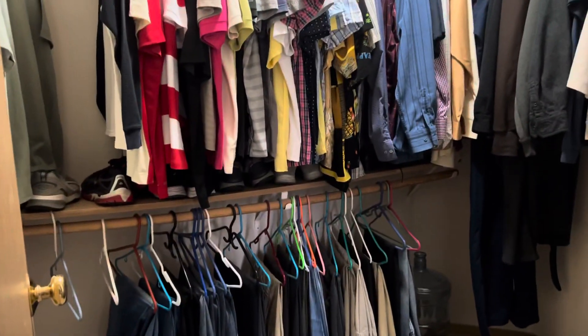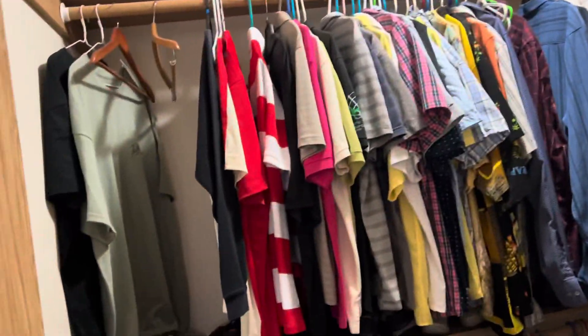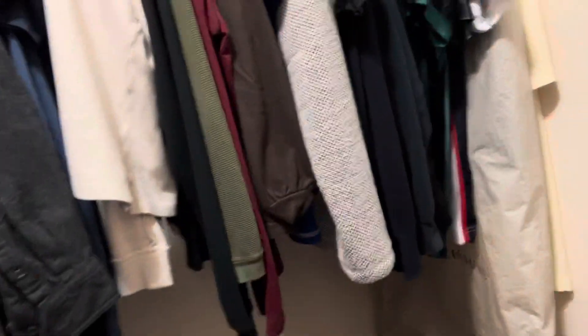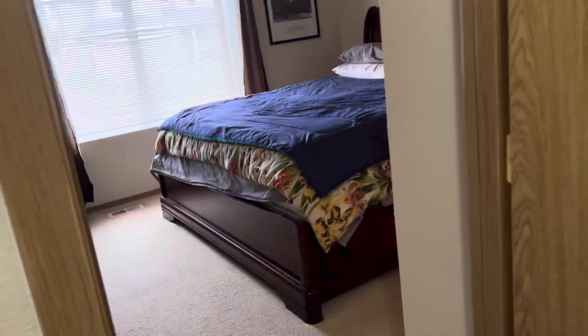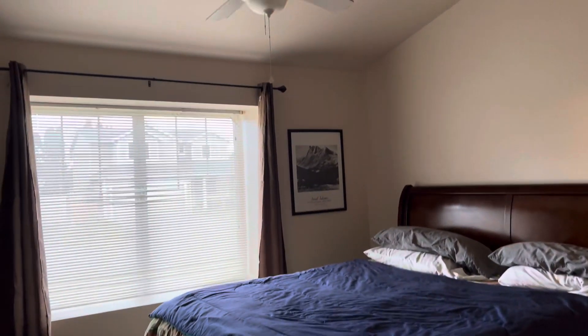There's a walk-in closet in here. You can see there are three levels for hanging things and plenty of room to walk in. It's nice — you can come in, close the door, and have the privacy in here to change and do what you have to do.